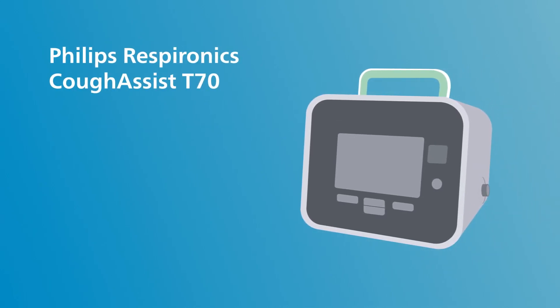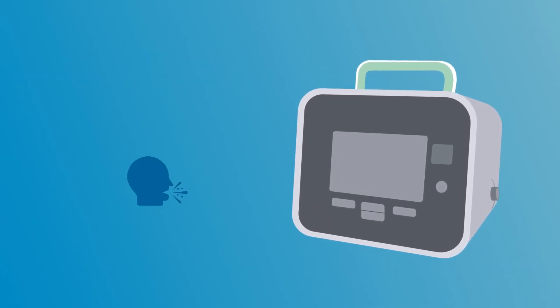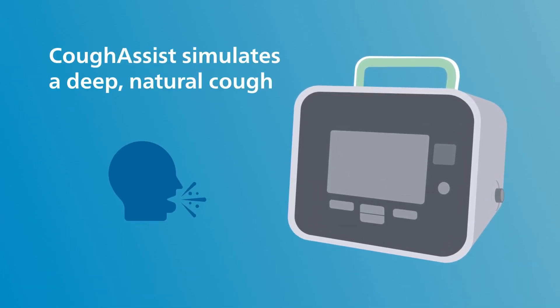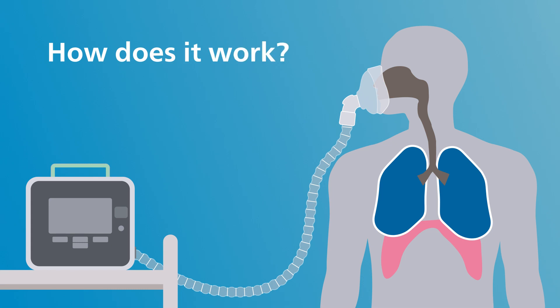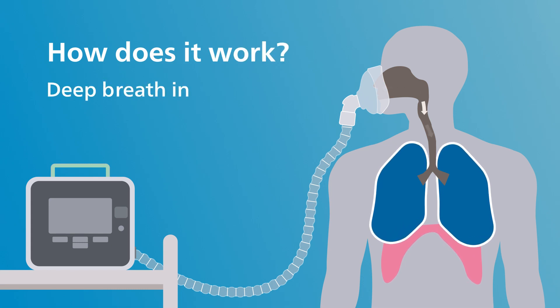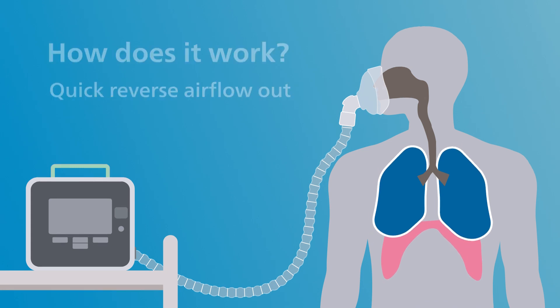Philips Respironics CoughAssist T70 is an effective therapy option for patients in need of airway clearance. CoughAssist simulates a deep natural cough for those who are unable to cough or clear their airways on their own. It works by delivering an increase of air volume to expand the patient's lung and chest wall, followed by a rapid shift in pressure reversing the airflow and augmenting a cough.